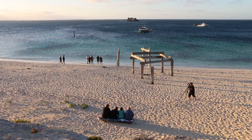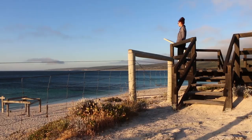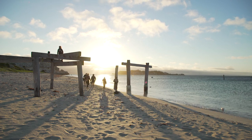It became a major hub of activity for many years exporting timber to the other side of the world, until a storm destroyed the jetty in 1900. Remnants of the jetty can still be seen today and are popular tourist attractions.